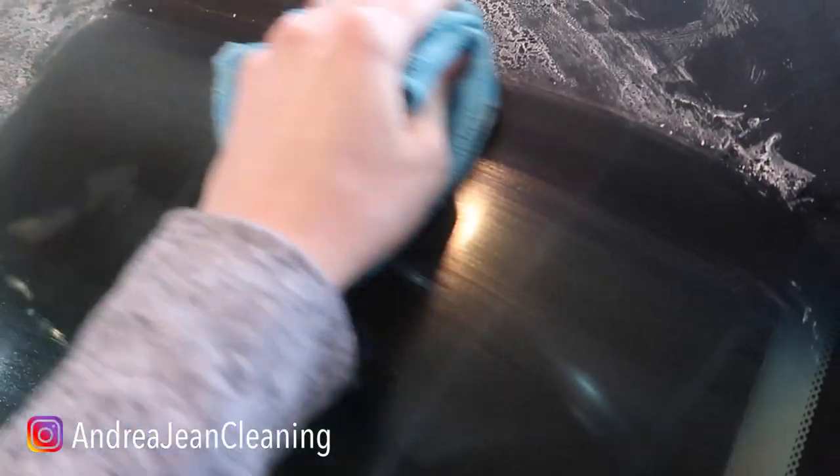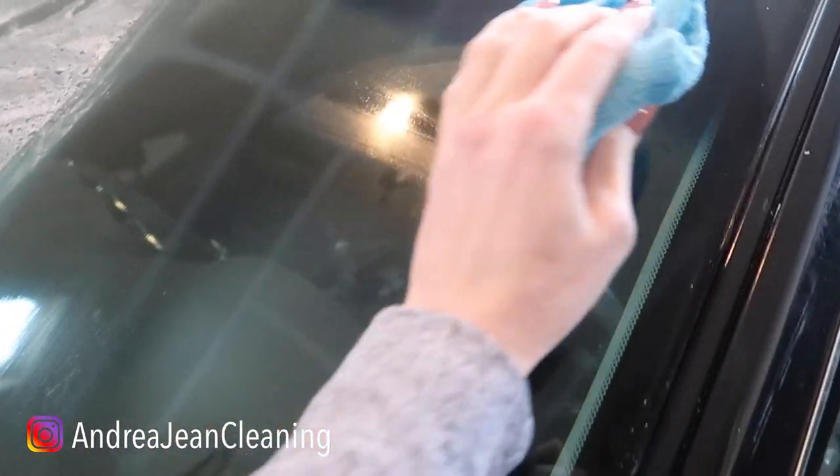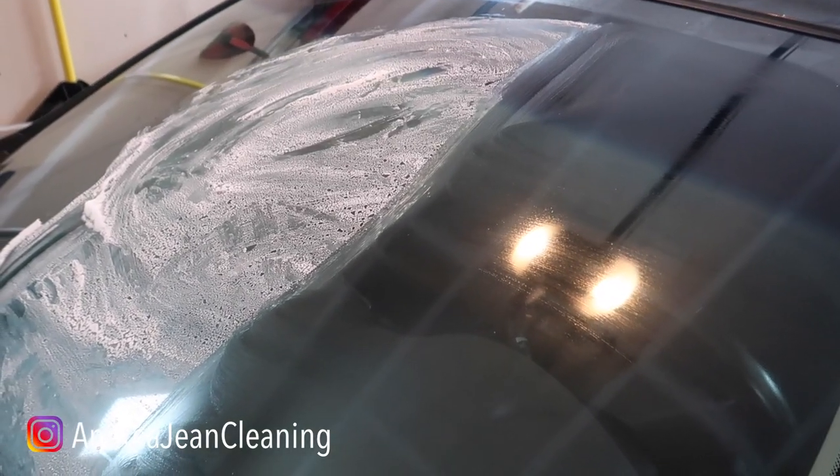I am impressed. If you've ever wondered what happens to shaving cream if you were to let it sit out, this is what happens even in a cold area right here. Well, that smells good. Who knew your windshield could smell so good?